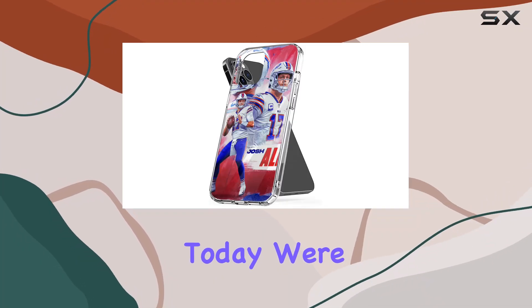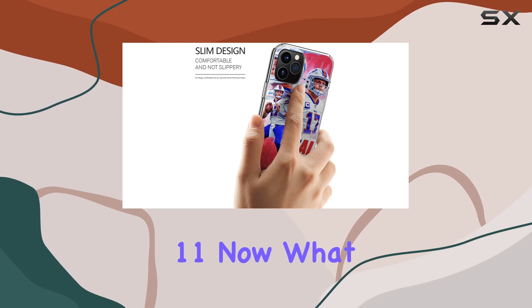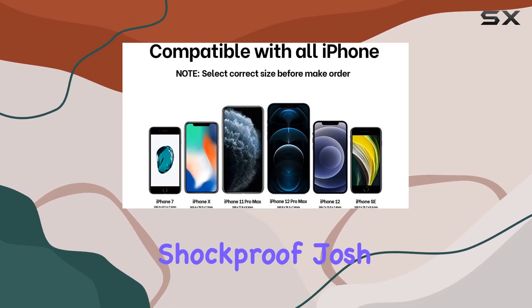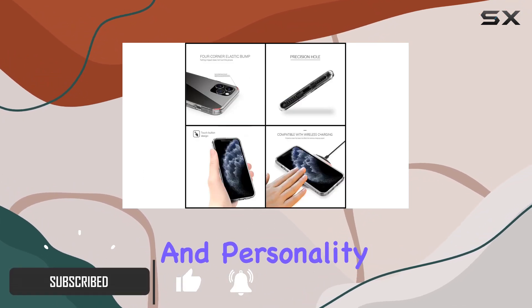Hey everyone! Today we're diving into the Denufon case designed for the iPhone 11. What caught my eye about this case is the unique Protect Buffalo Shockproof Josh Allen Hurdle Funny Charm design. It adds a touch of humor and personality to your device.